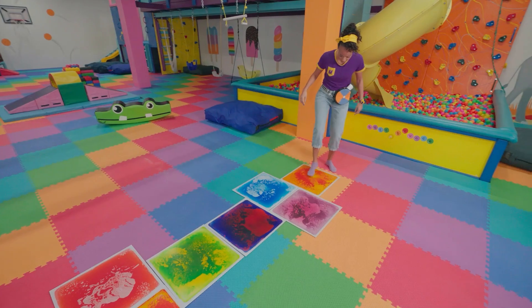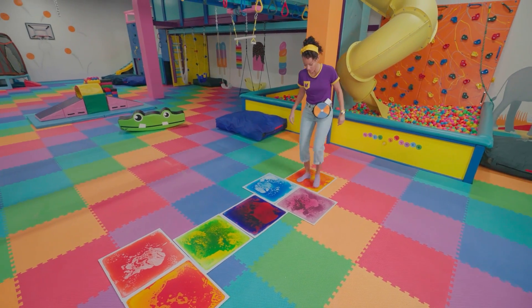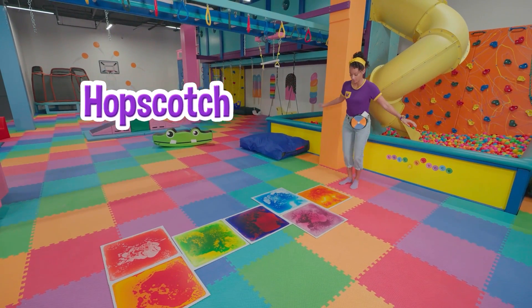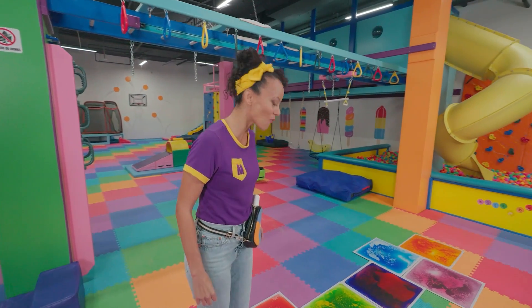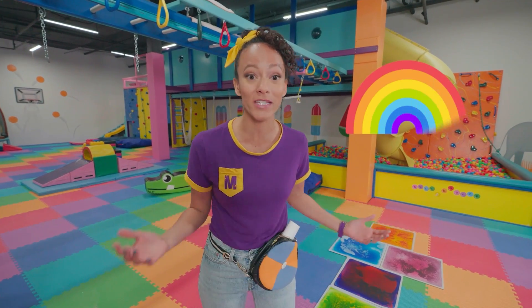Look at this floor! Can you see that? Isn't that all these different colors? It's kind of like a really colorful hopscotch! Let me try it out! One, two, one, one, two! Wow, that was so fun! It kind of reminds me of a rainbow because there's so many different colors!